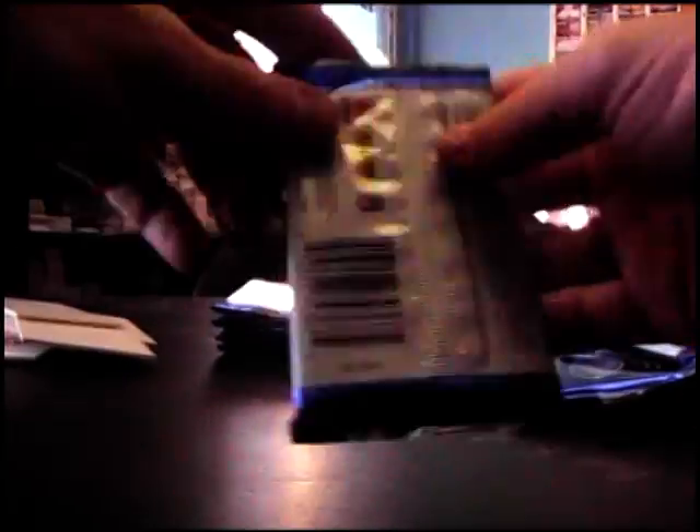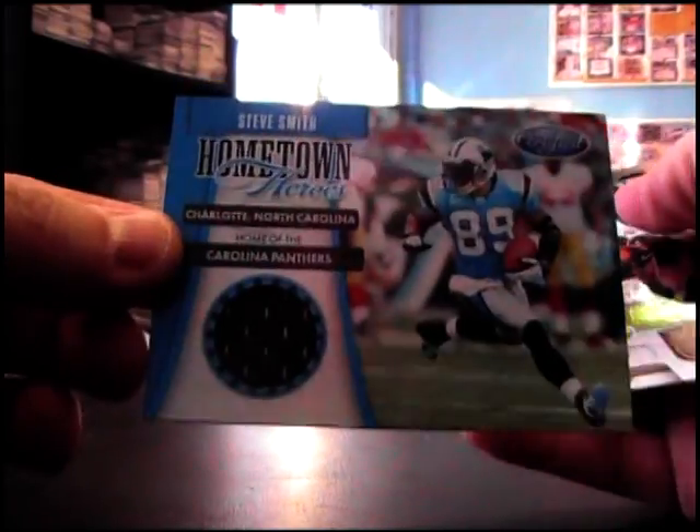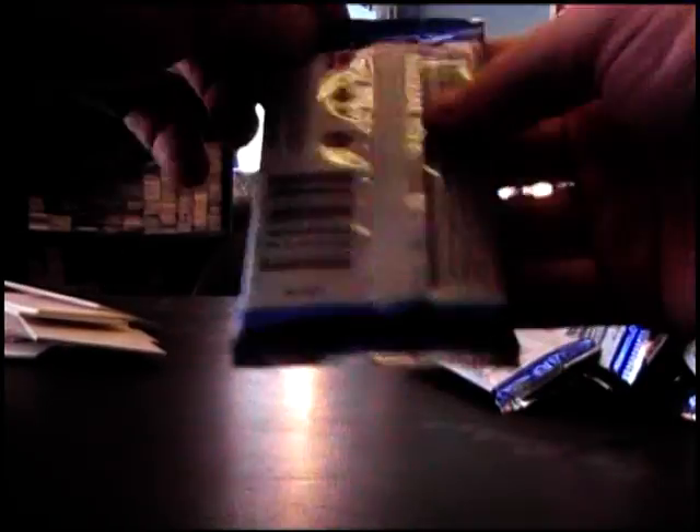Fabric of the Game. Mirror Blue, Dion Branch, $2.50. $9.99, Orlando Franklin. JJ Watt, $9.99. Number two, $1.99, Steve Smith, hometown heroes jersey. And the last pack of the break, Matt, is going to be $9.99, Von Miller insert.